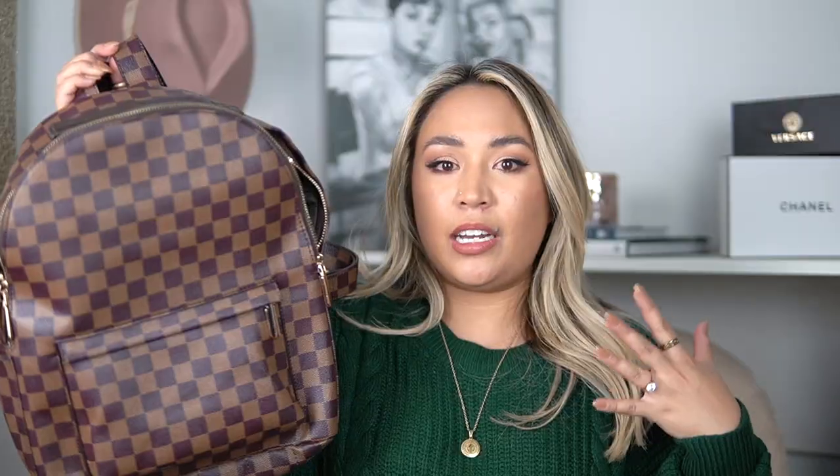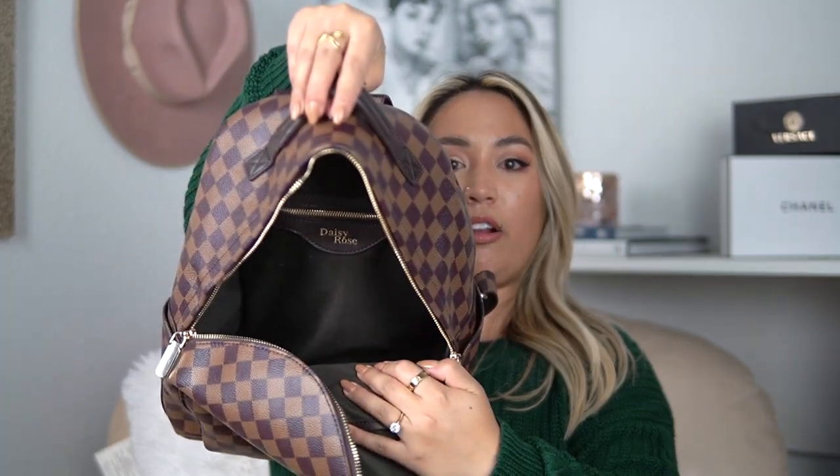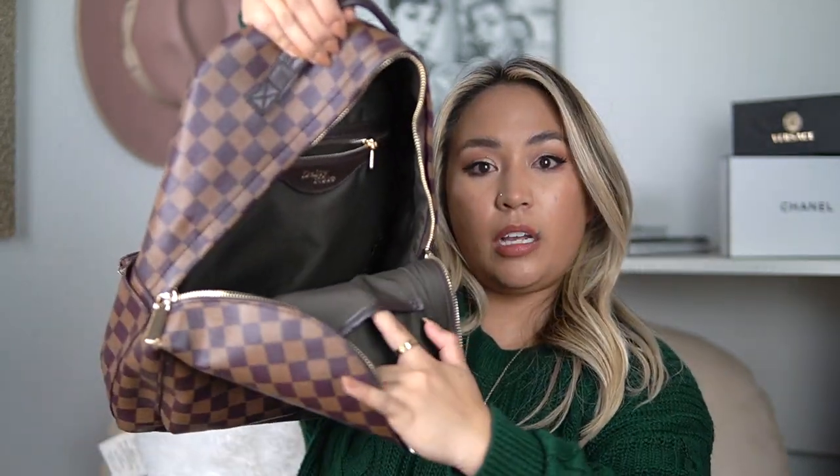We're going to pack my bag for Disneyland today. The bag I'm carrying is this one from Daisy Rose — it's like a Louis Vuitton Damier backpack dupe with a brown and tan checker pattern. I get my Daisy Rose products from Walmart since they're no longer on Amazon. This backpack has so much room, gold hardware, a zip pocket in the back, two pockets on the front, and side pockets.